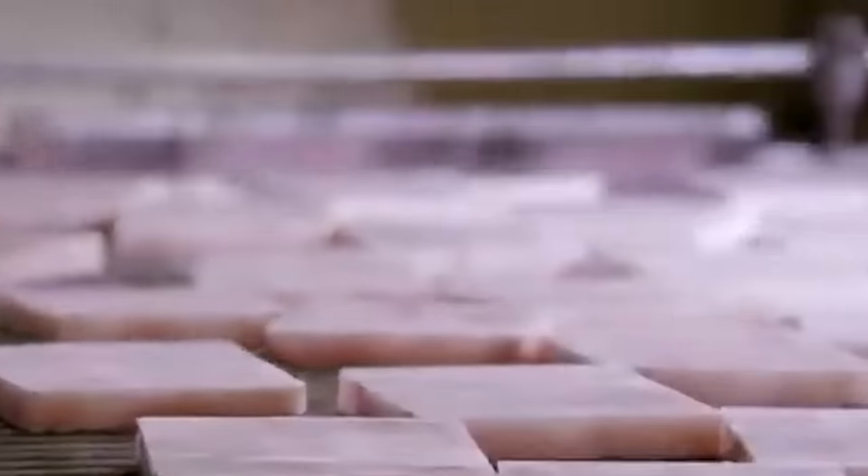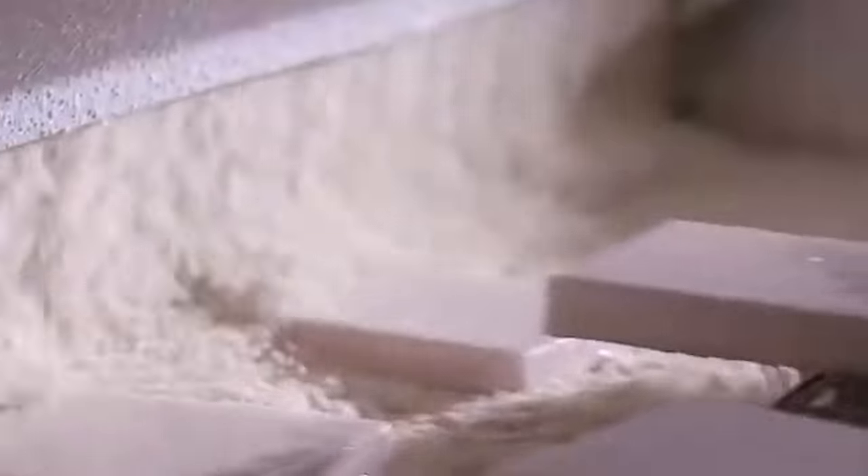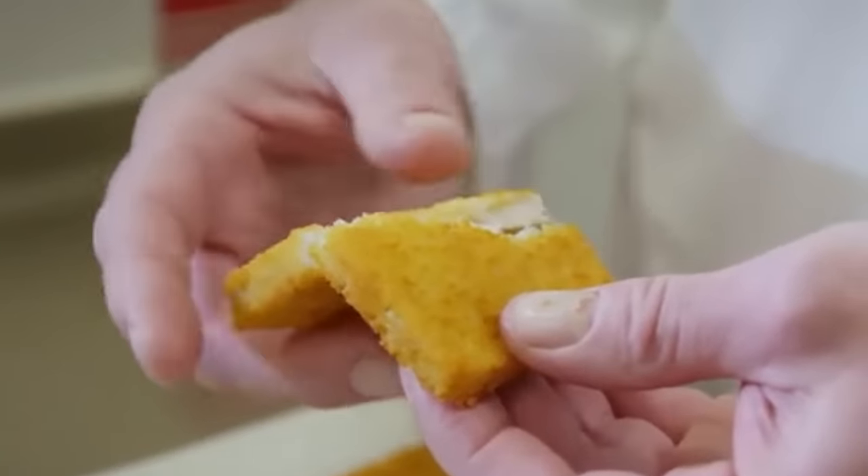Each block is cut into 150 portions. Each of them, moving on a conveyor belt, is first covered with a layer of batter and then with a layer of breading. Then they're frozen and are ready to be transported and cooked in the restaurant. A work cycle takes exactly 8 minutes and 38 seconds.